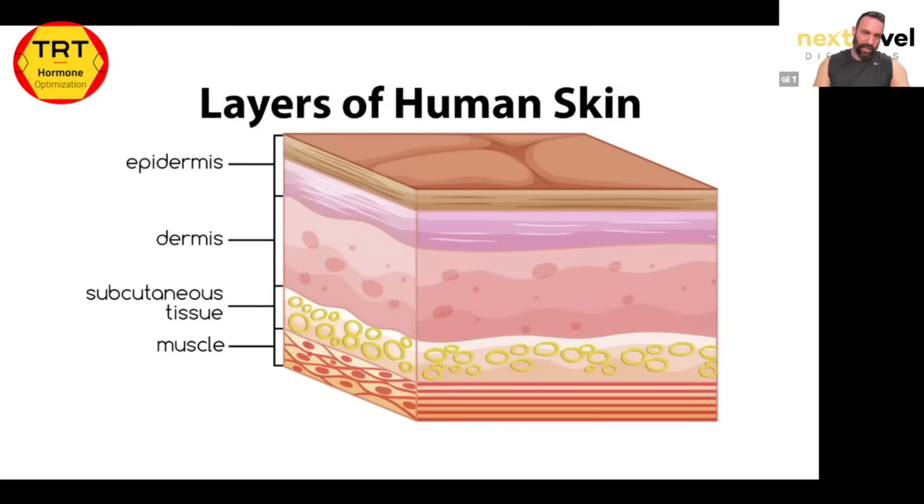Underneath your subcutaneous layer you'll have muscle tissue. The subcutaneous layer is primarily made up of fat cells — stored energy. About 80 to 85% of your stored fat is in the subcutaneous layer as opposed to visceral tissue. It's primarily a type of fat called triacylglycerol (TG), which is fat stored for energy that can be mobilized to other tissues later.